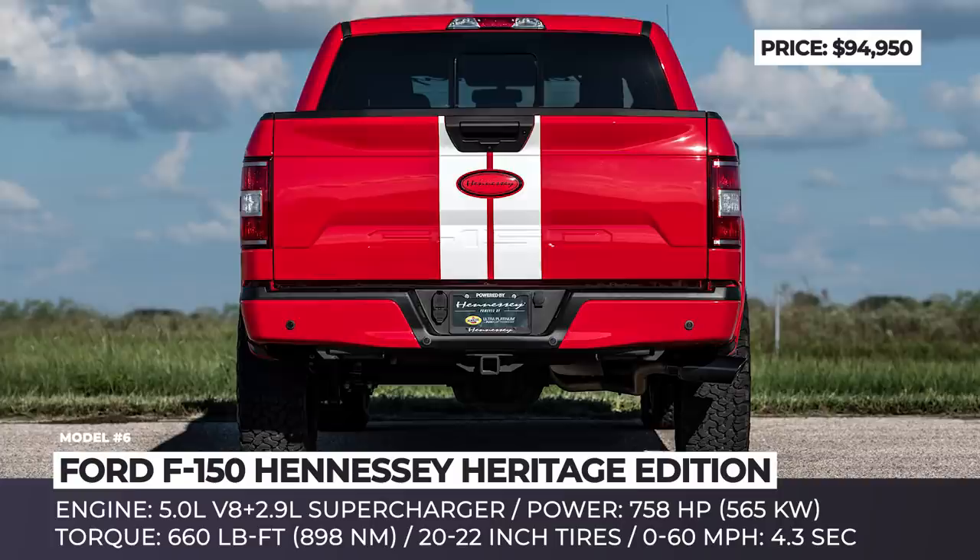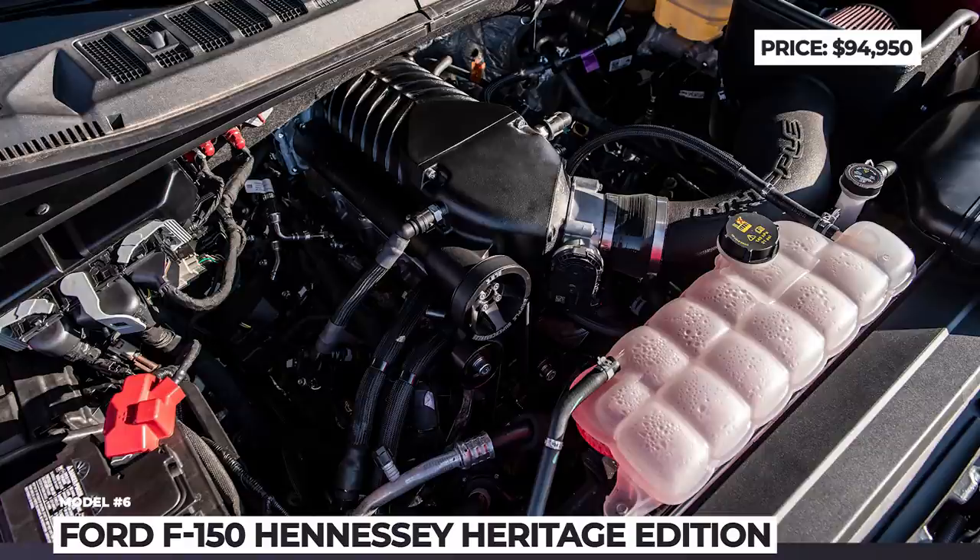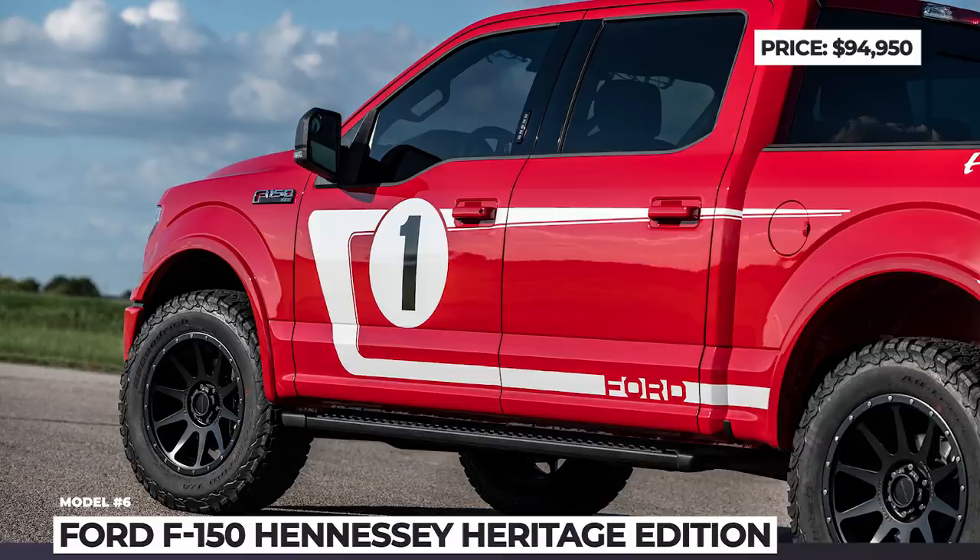Just wanted to let you know that we have recently covered actual production models of pickup trucks arriving in 2019, plus we have tons of videos about other body styles. The links to those are waiting for you in the description and info cards. Let's keep rolling!